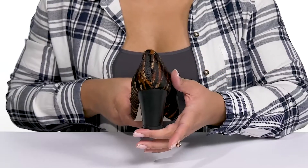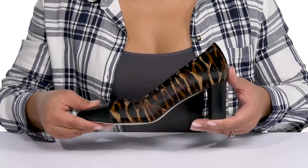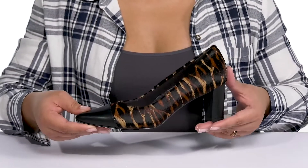You'll get a little over a two-inch boost in height from the wrapped block heel at the back, and it's all on top of a textured man-made outsole. Show these off with your favorite little black dress.